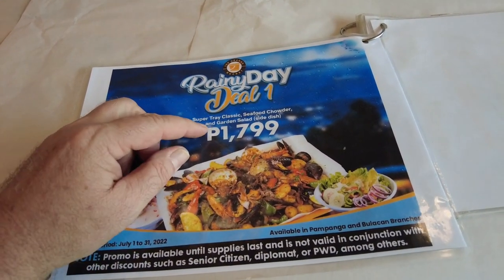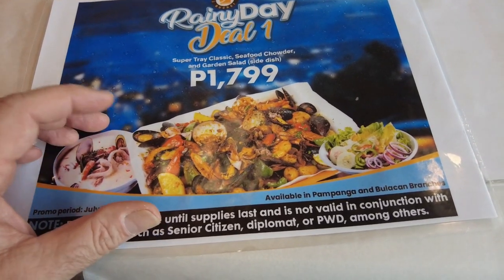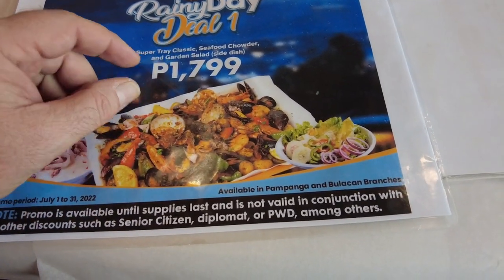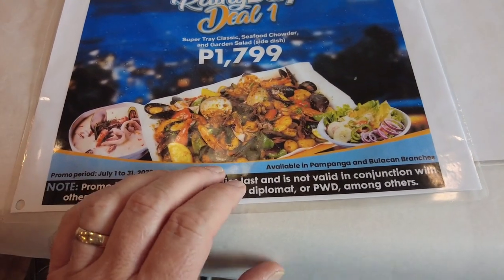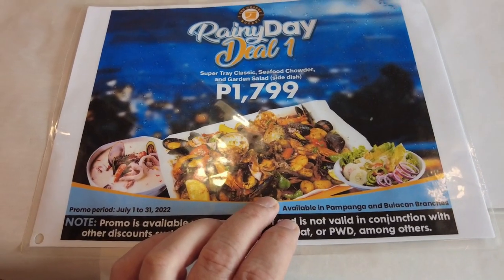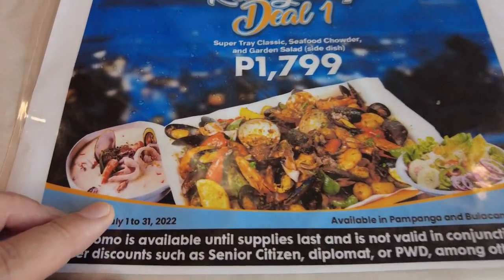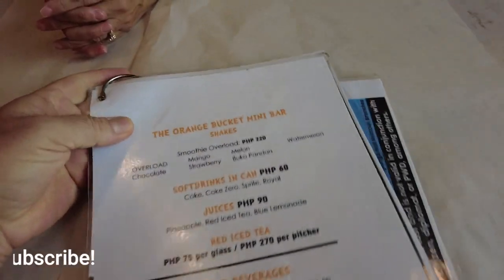Rainy day deal — now this is just a tray and I was afraid I wasn't gonna get it like the sautéed bucket, but as I read more I think it does come with a sauce, so it's just probably a smaller amount. We went for the larger amount of course. Then the seafood chowder comes with it as well and some salad — we just skipped all that and went straight to the fried stuff, calamari.